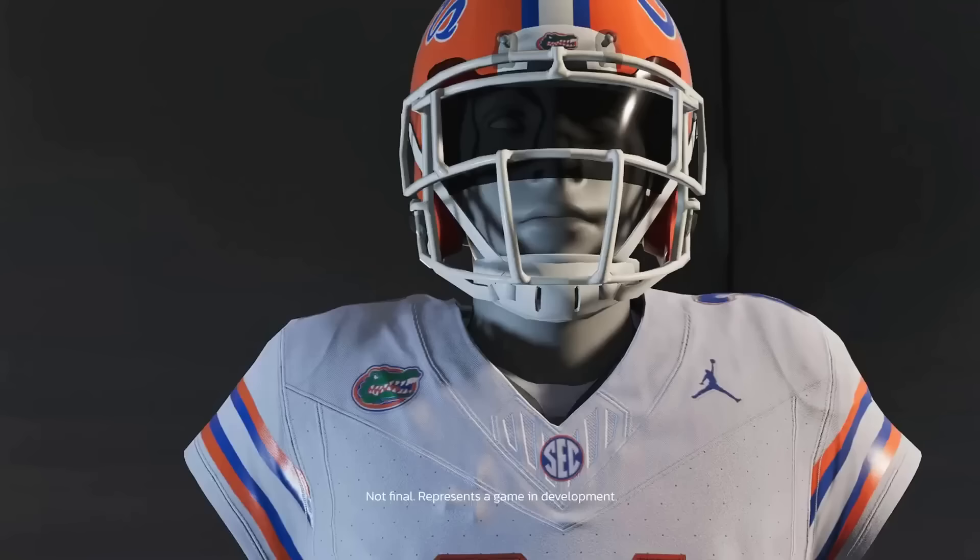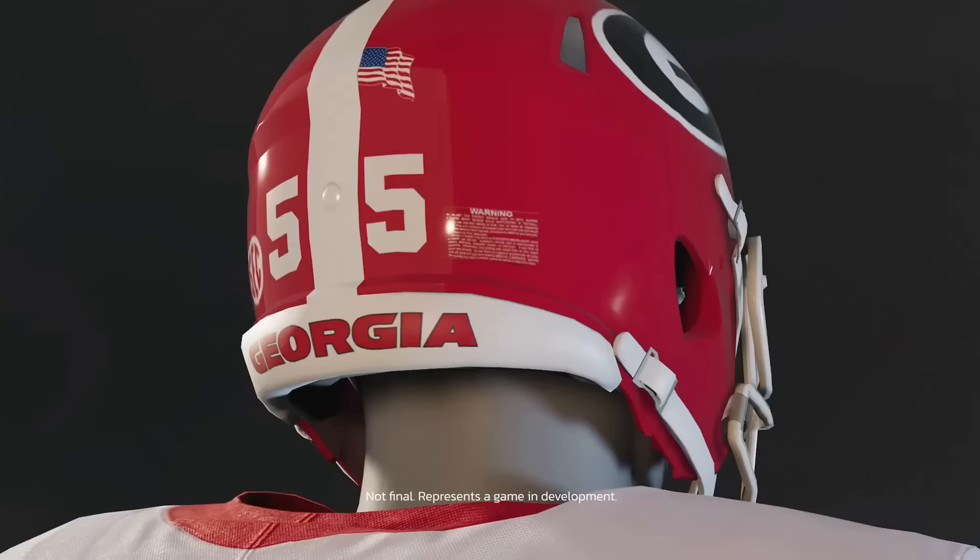They also showed a close-up of the Georgia helmet which looks so good you can even read the warning label on it. We're going to get a graphically impressive game for sure, but we're really more worried about how the gameplay and modes play than anything. It's good to see these little bits and pieces even this early - the full reveal is coming in May.